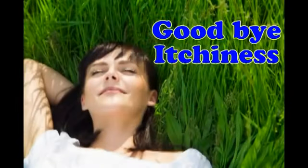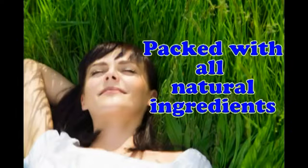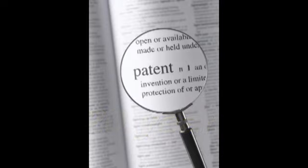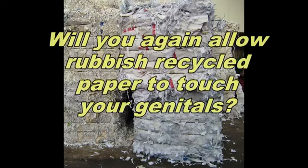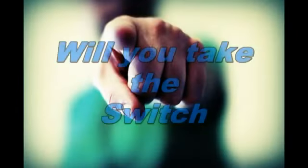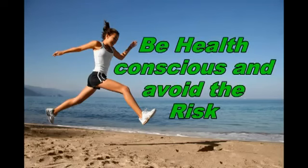Goodbye to itchiness, as it is tested to be hypoallergenic and packed with all natural ingredients proven to cure common women's health problems. This breakthrough invention is patented for 20 years, providing its distinction among other products. So the question is, would you still use your old sanitary napkin? Will you again allow rubbish recycled paper to touch your genitals and suffer the effects of bleach and health risk of dioxin? Or will you take the switch? Make a wise choice, be health conscious, and avoid the risk.